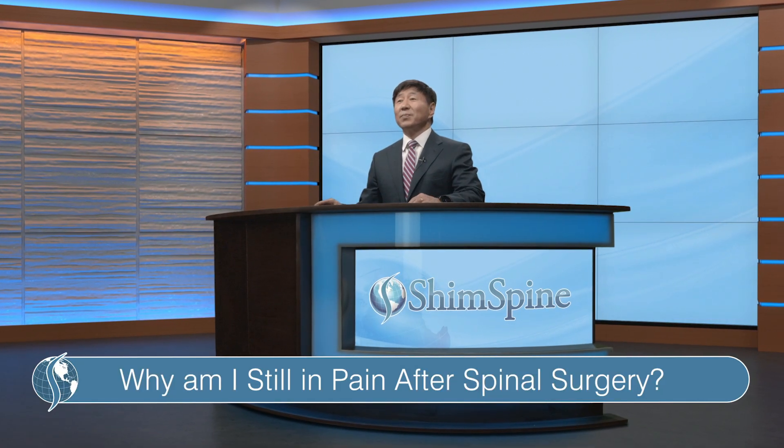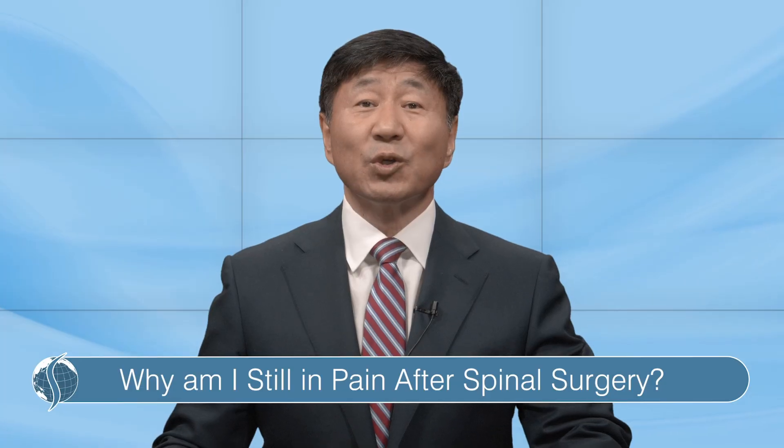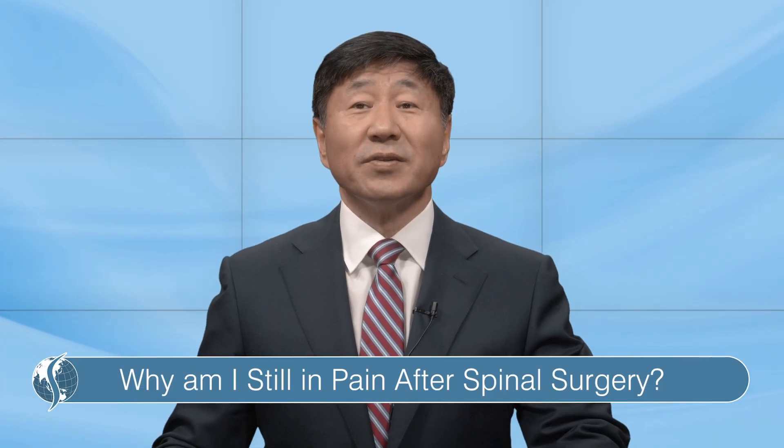How come I'm still in pain after spinal surgery? That's a common question and the answer depends on the type of surgery and when you ask.